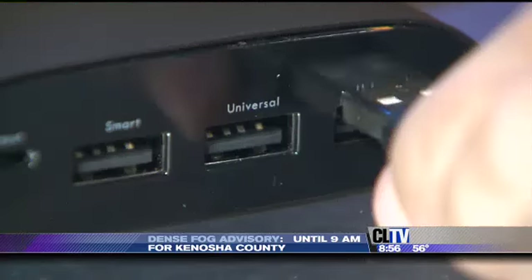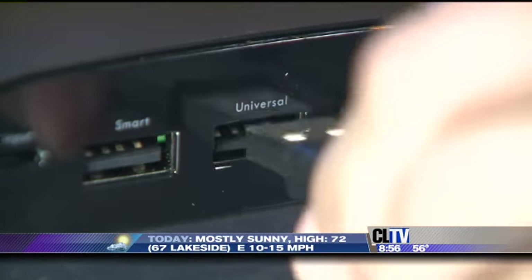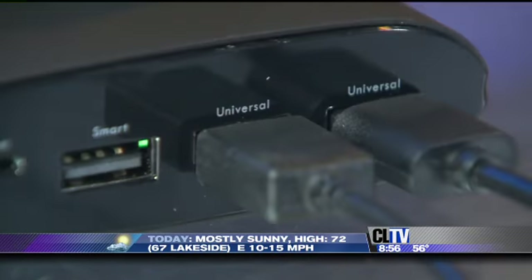Looks like it's time to recharge. Since it holds such a large charge, it takes a while to fill up, so be patient. It's $50.